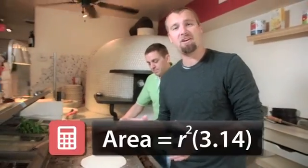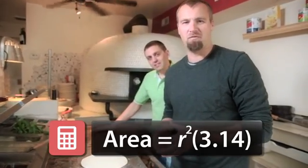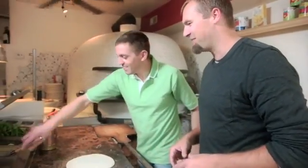To calculate the area, we square the radius and then multiply by pi — that's about 3.14. Let's load them up and then do the calculations.